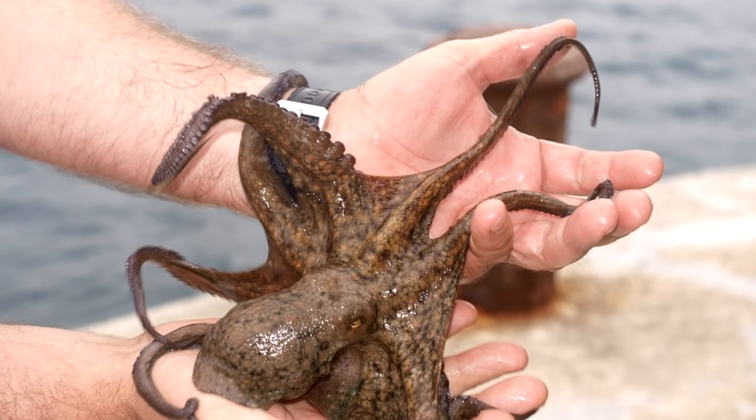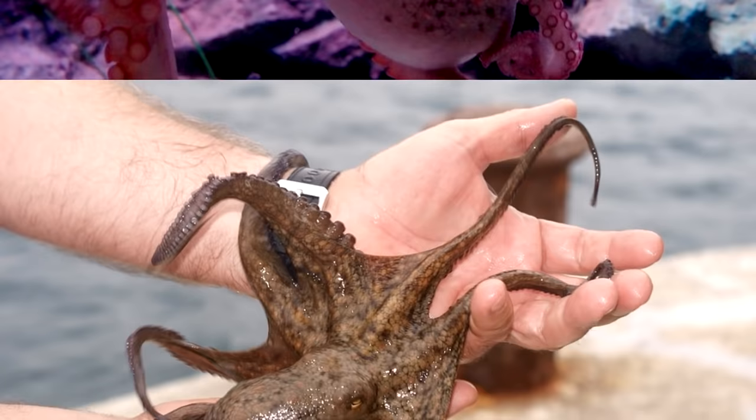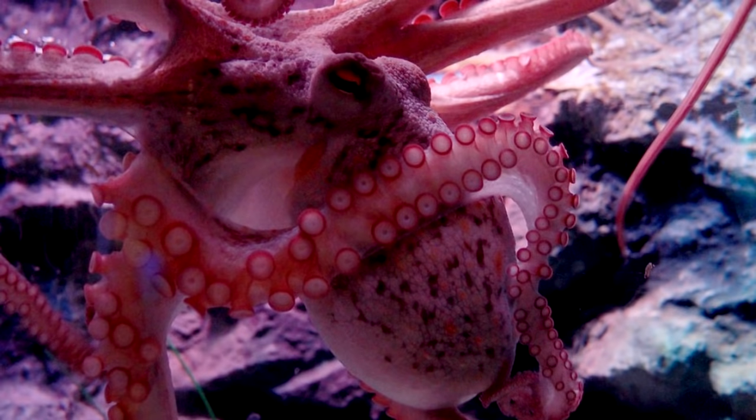Octopuses can be pretty small and fit in your hands, or octopuses can be huge. The largest octopuses in the world can weigh as many as 33 pounds.